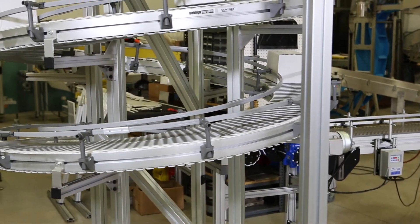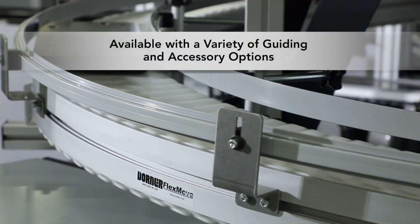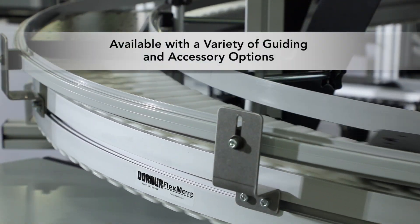The conveyor frame T-slot extends the entire length of the conveyor, allowing for easy attachment of our wide variety of guiding options and accessories.